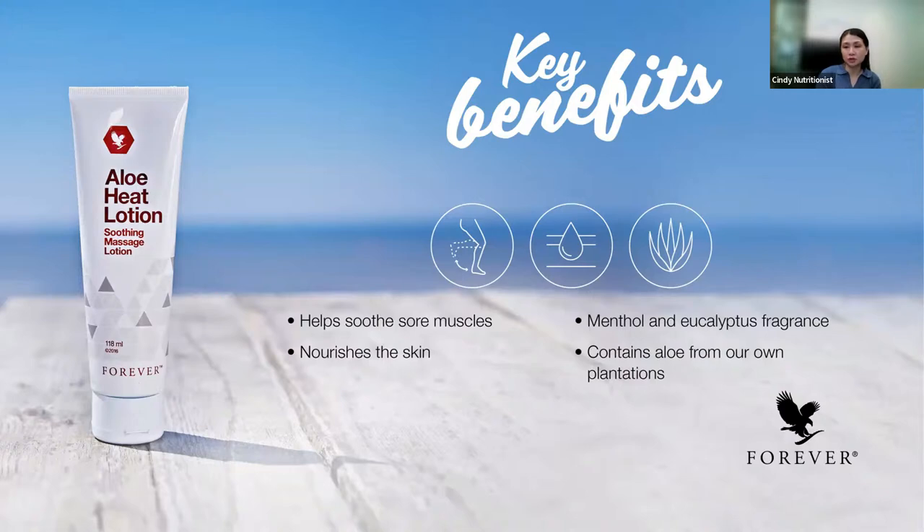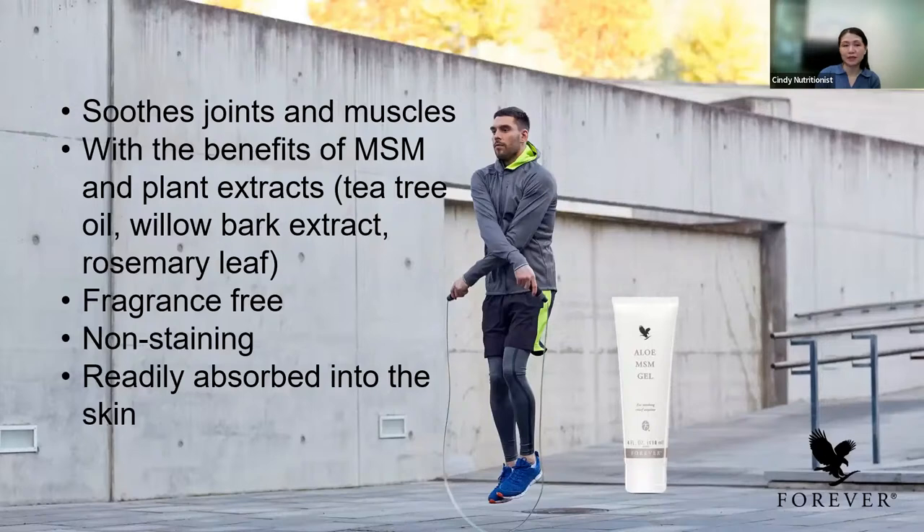Aloe heat lotion — in Malaysia it's known as aloe massage lotion due to KKM regulations, but the formulation remains the same. Aloe heat lotion helps to soothe sore muscles after gym, after exercise, or after household cleaning. It nourishes the skin and has a menthol and eucalyptus fragrance. Use it together with aloe MSM gel. The MSM gel helps to soothe the skin, joints, and muscles. The benefits of MSM come from naturally occurring sulfur in your body and plant extracts such as tea tree, myrrh, and rosemary. It's fragrance-free, non-staining, and rapidly absorbed into the skin. Use it on knee areas and joint areas that need tender loving care.